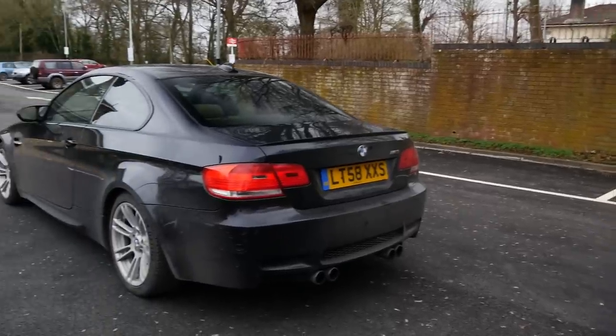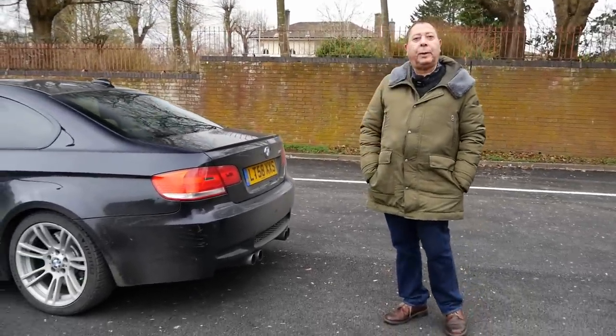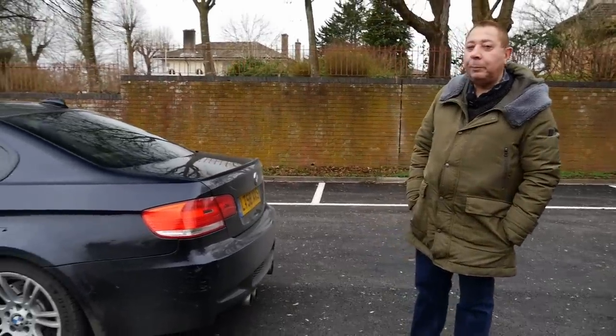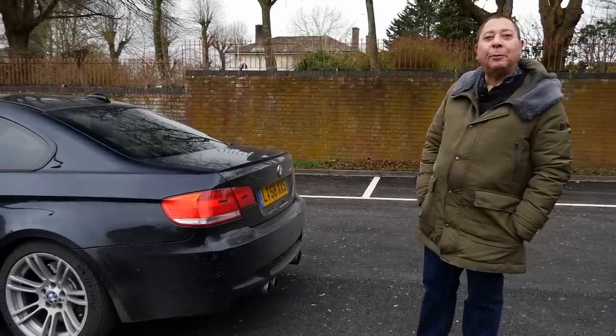That's brilliant. So obviously you ordered it new and you've had it since new. Absolutely. From the 1st of September 2008. Wow, that's astonishing. When I picked it up from the dealership, they'd actually put a nice big pink ribbon around it.